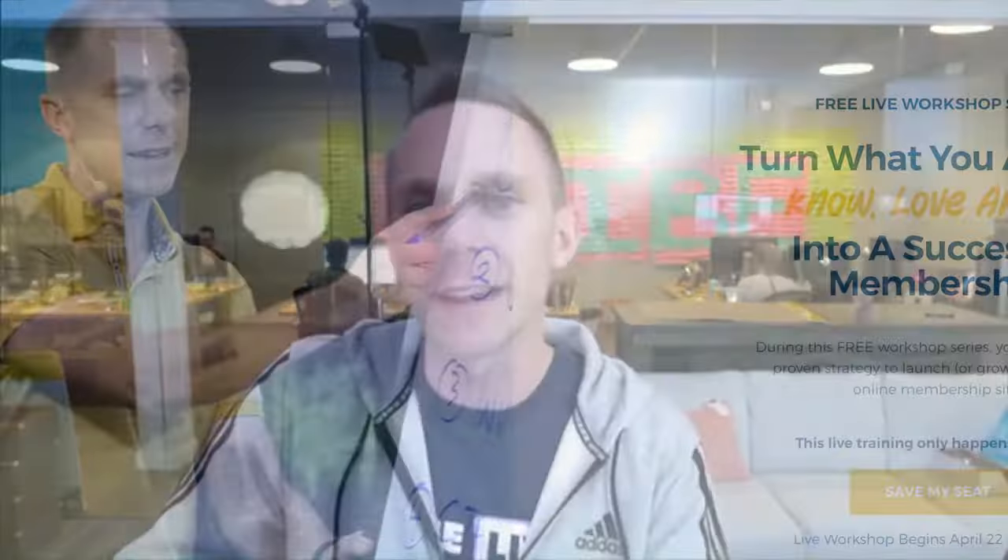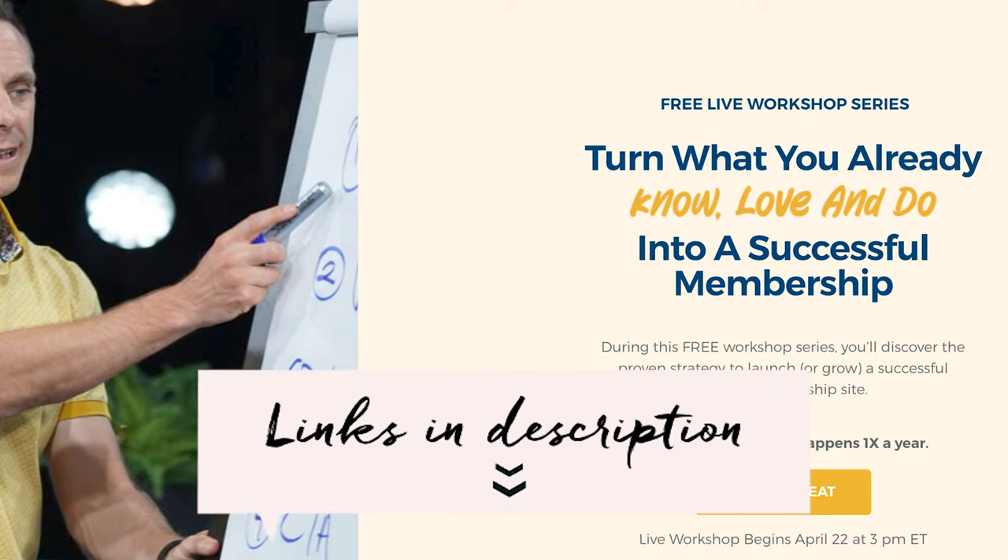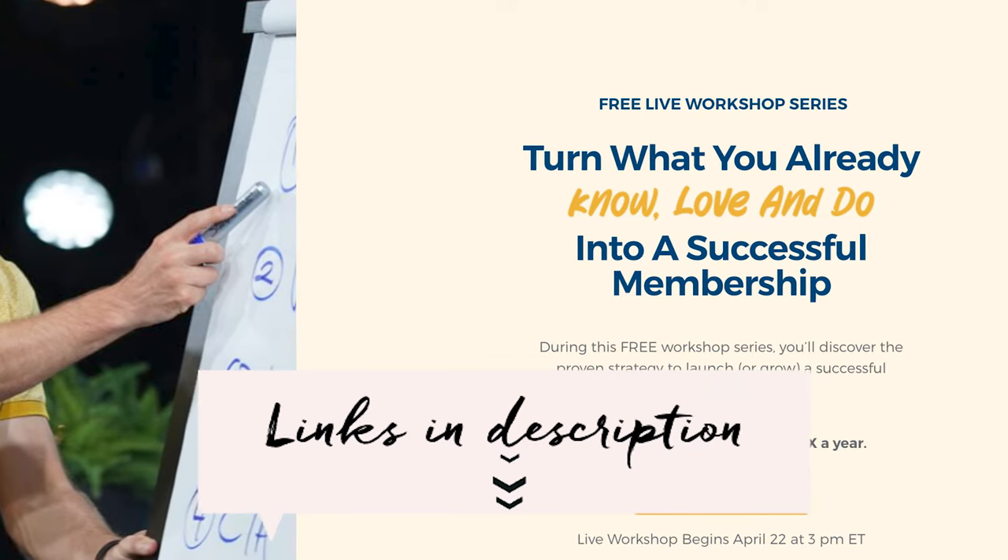My amazing friend Stu McLaren is hosting a free workshop series where he's going to be teaching how you can build a successful membership site that generates recurring revenue for you. You can find all the info over at fea.link forward slash tribe.